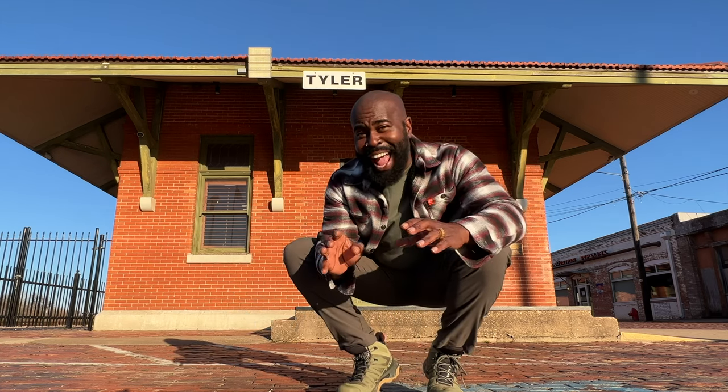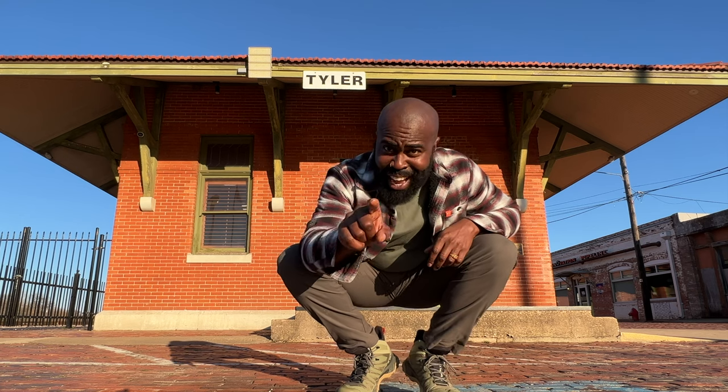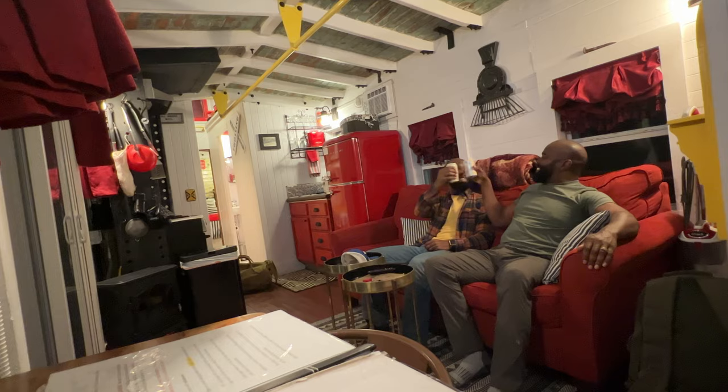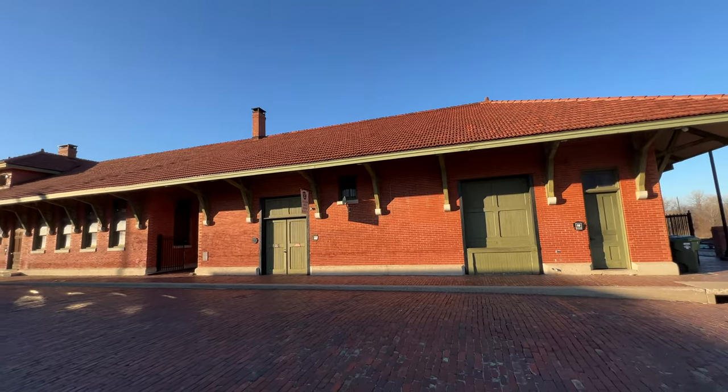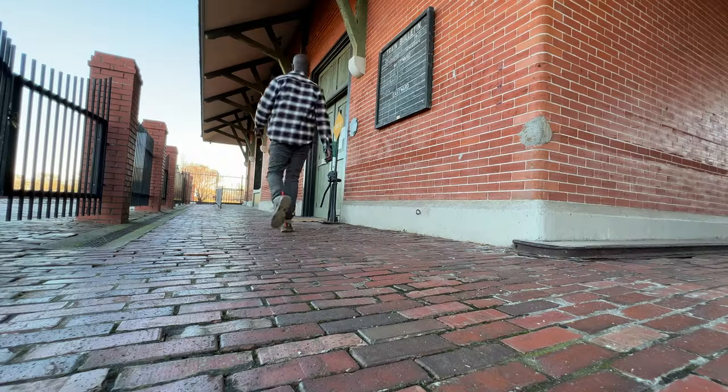We arrived at the historic Cotton Belt Museum, and this is exactly where it all began. This building looks exactly like it used to look in the late 1900s. I'm so excited to learn about the historic train that originated in East Texas. Now let's go inside.